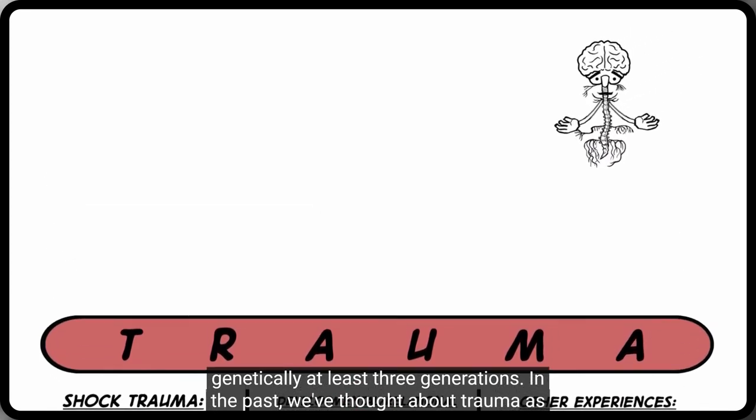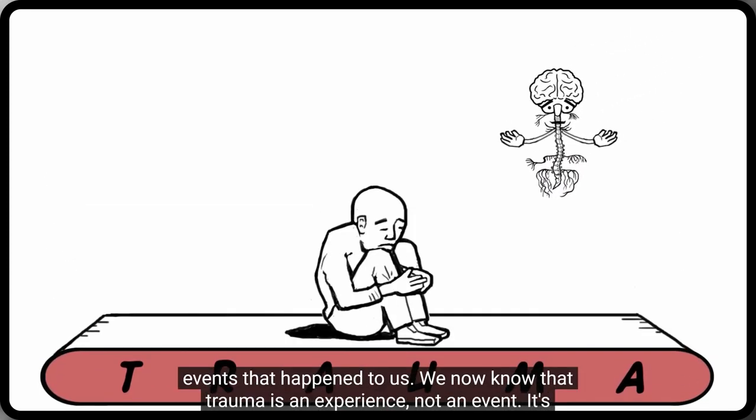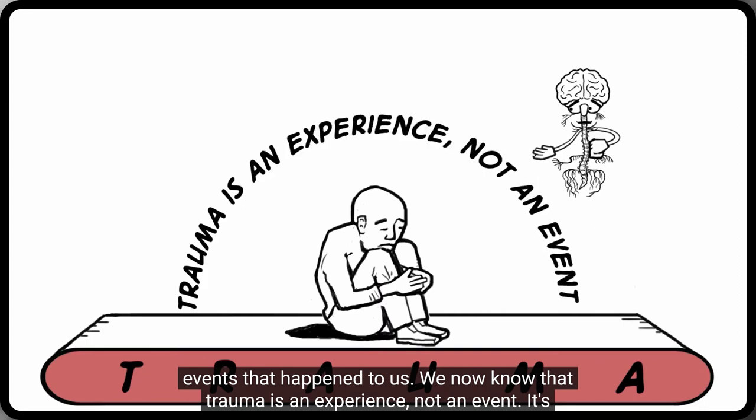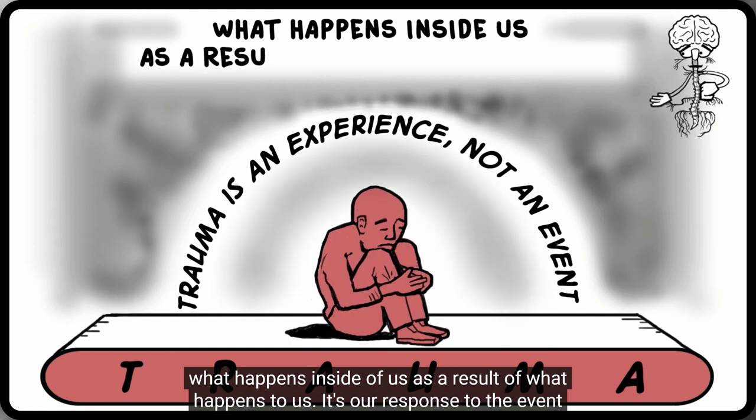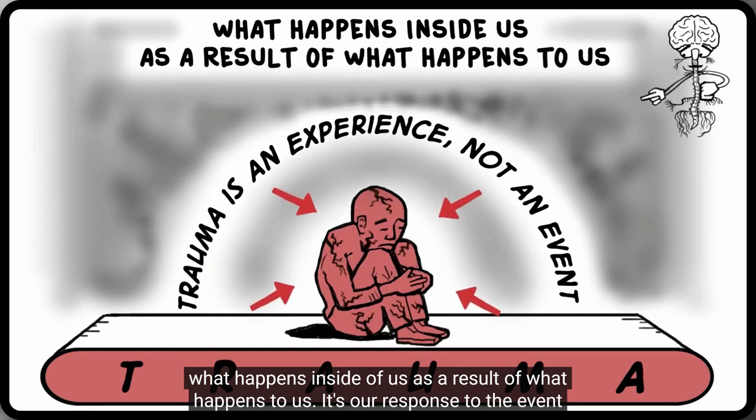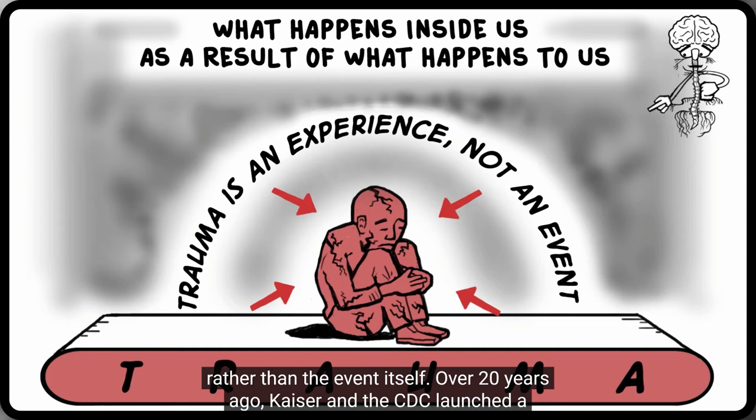In the past, we've thought about trauma as events that happened to us. We now know that trauma is an experience, not an event. It's what happens inside of us as a result of what happens to us — it's our response to the event rather than the event itself.